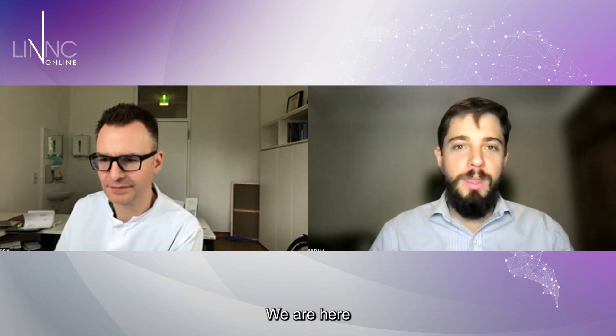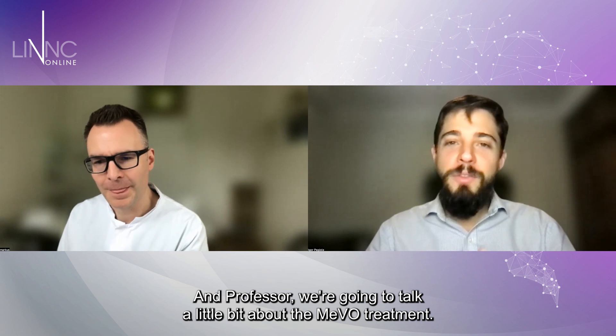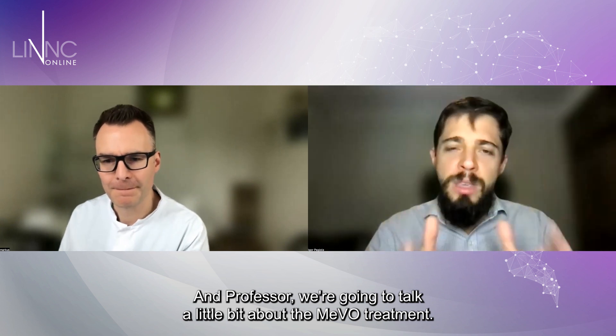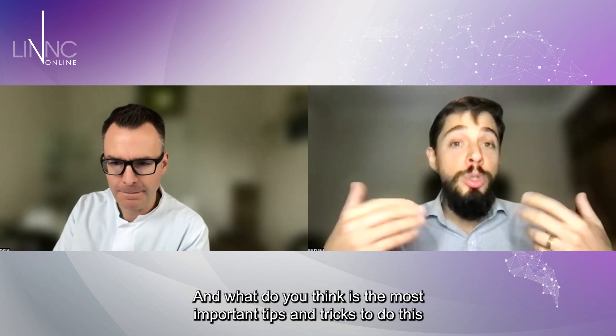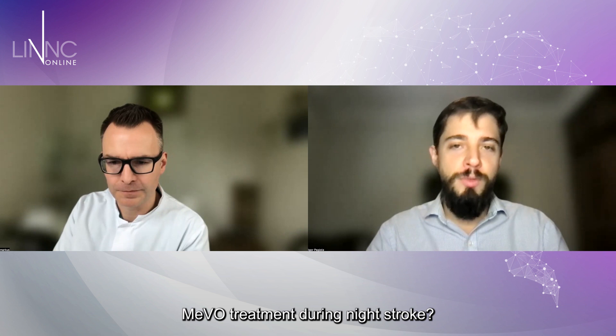We are here with Professor Markus Molenbruch, the head of interventional radiology at the Heidenberg University Hospital, for this LinkedIn newsletter interview about MIVO. Professor Molenbruch, welcome to this interview. We're going to talk about the MIVO treatment. What do you think are the most important tips and tricks to perform this treatment during a stroke?